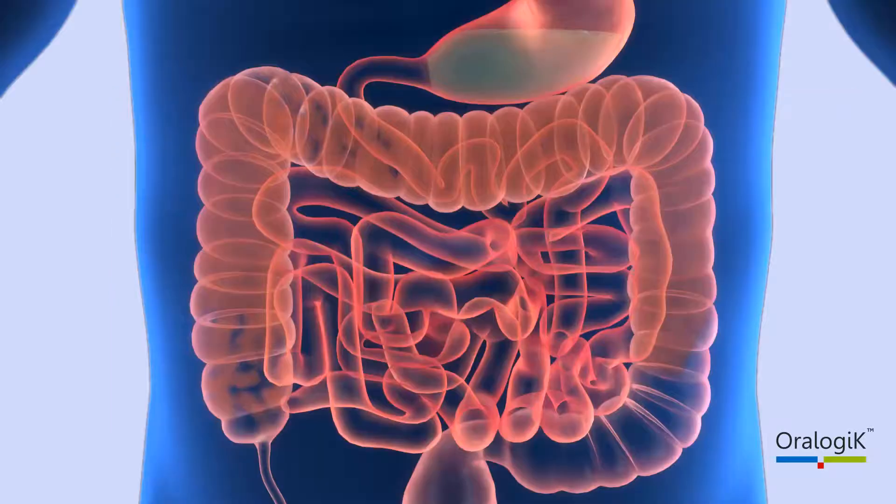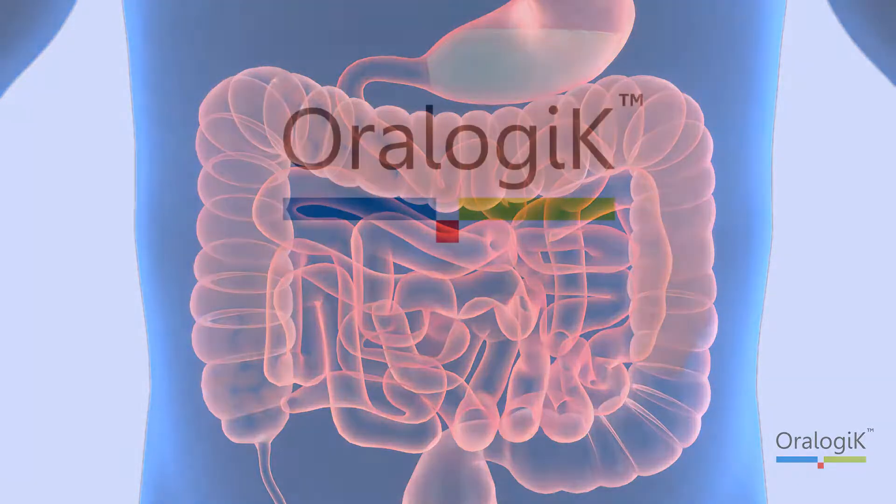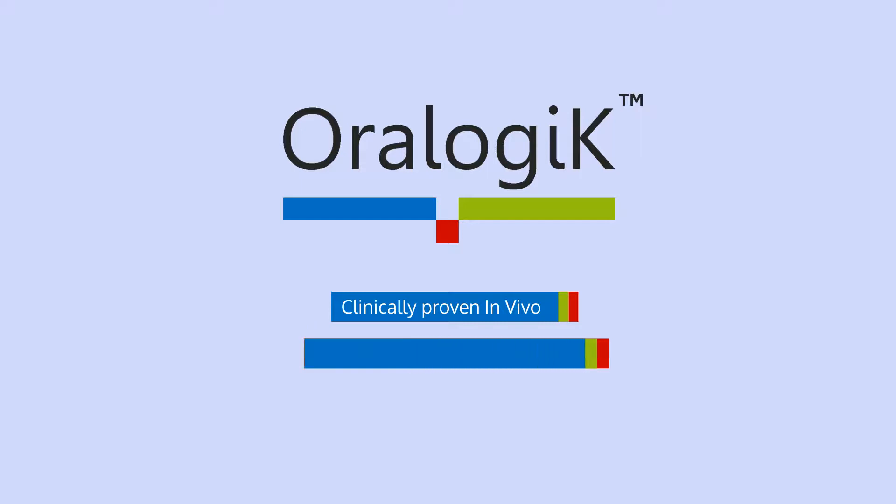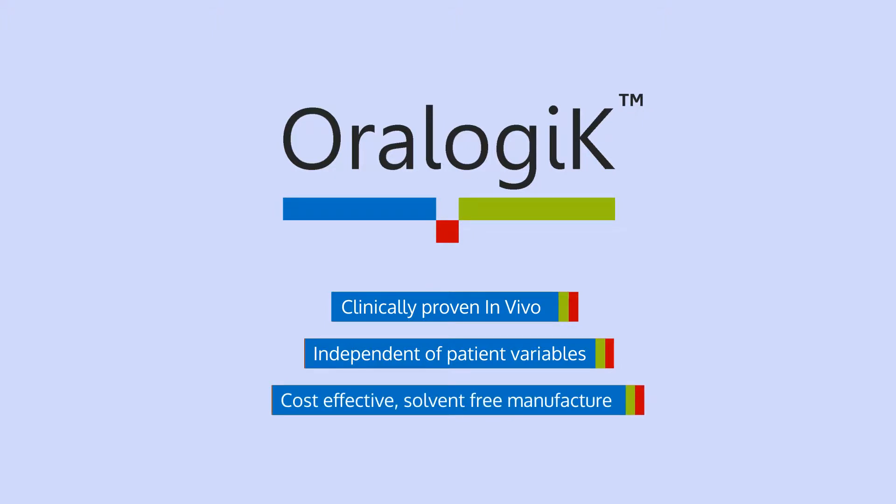Capturing years of experience in biopharmaceutics, BDD have created a robust and simple platform to ensure your active is delivered to the colon. Oralogic is a clinically proven tablet-in-tablet drug delivery platform that can deliver your active to the colon. Oralogic works independently of patient variables such as agitation and pH, and benefits from simple solvent-free manufacture.